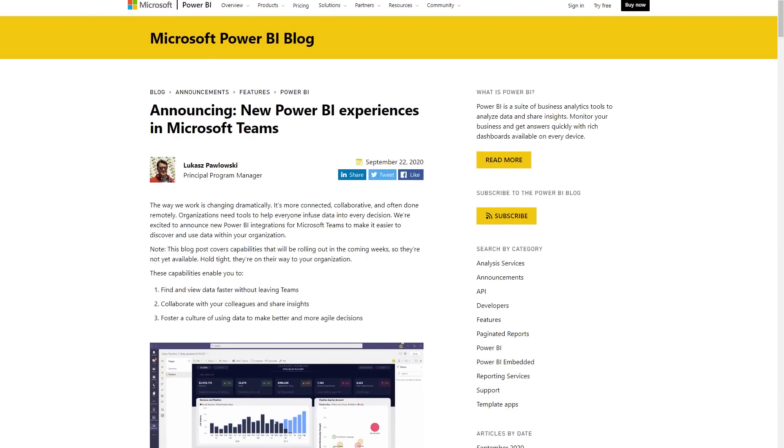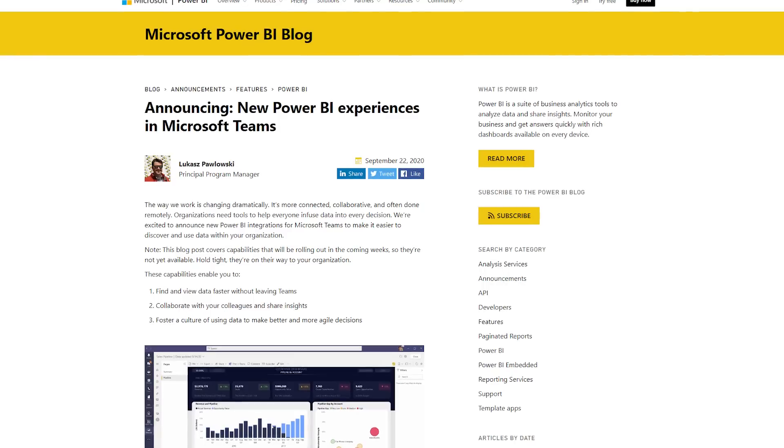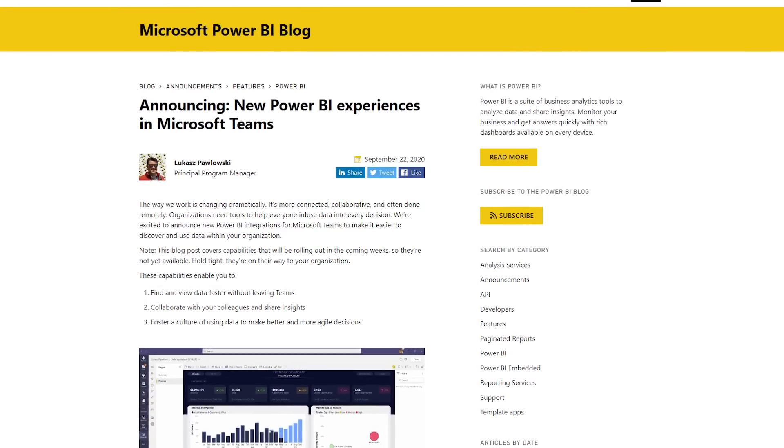We got a blog post looking at the new Power BI experience inside of Microsoft Teams, and there is some cool stuff coming. There is going to be an app inside of Teams that will be the central home point for Power BI. So while you could enable tabs within a given team for a Power BI embedded report, this is actually an app inside of Teams that will basically have the home experience and let you explore all the capabilities of Power BI right inside of Teams.